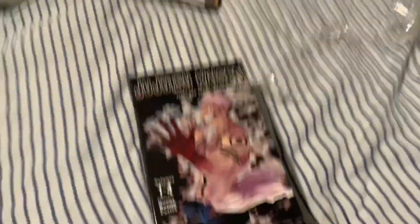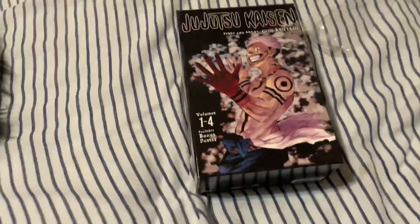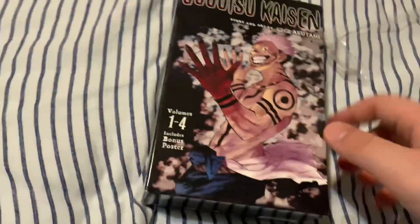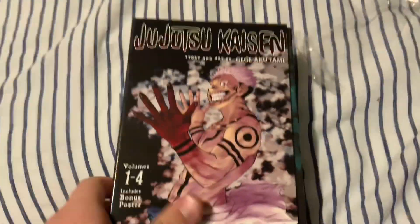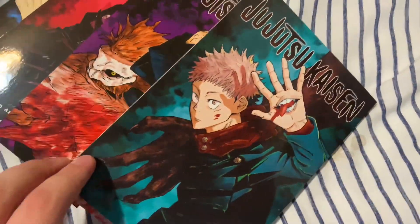Jujutsu Kaisen is one of those series you just can't escape. Everyone's talking about it on every social media platform, on YouTube — there's nowhere you could go without seeing Jujutsu Kaisen. Talk to any newer anime fan and they will say something about it.